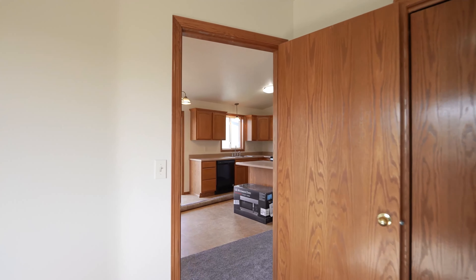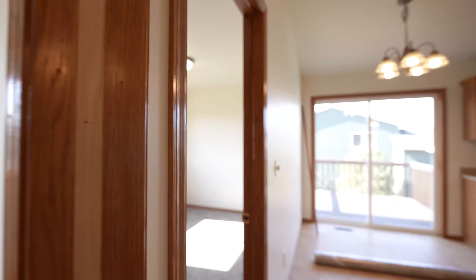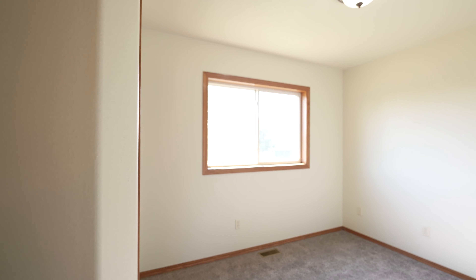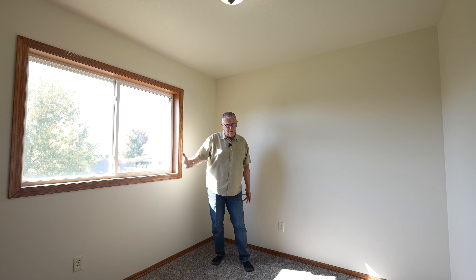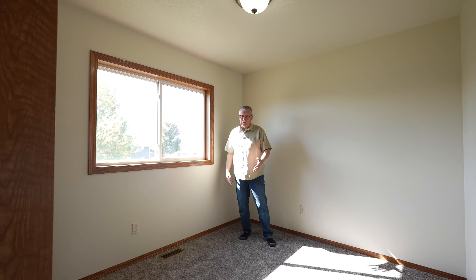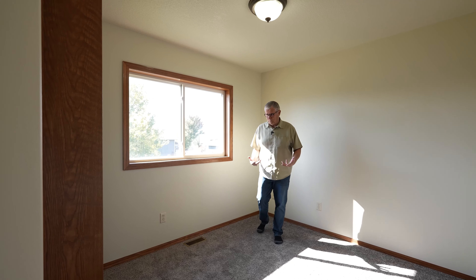Let's go to the guest bedroom here. This is a nice guest bedroom. If you don't want to use it as a guest bedroom, maybe you want to use it as an office. We've got another bedroom downstairs and another area that you can make a bedroom, so we'll check that out as well.